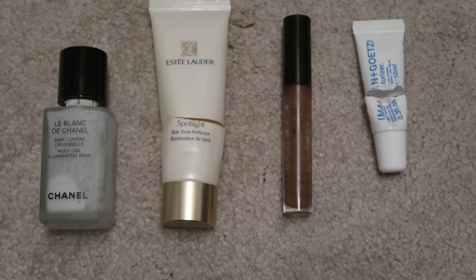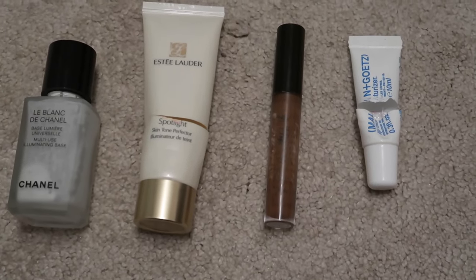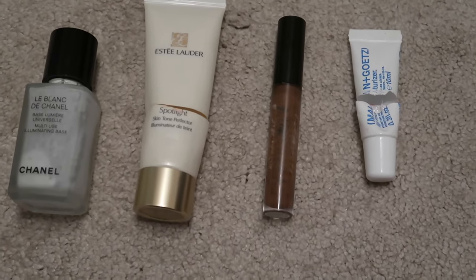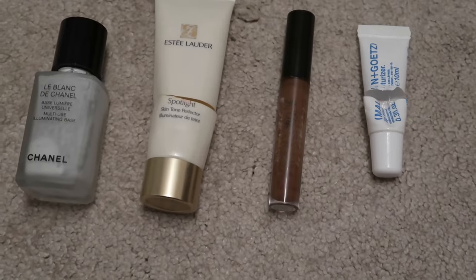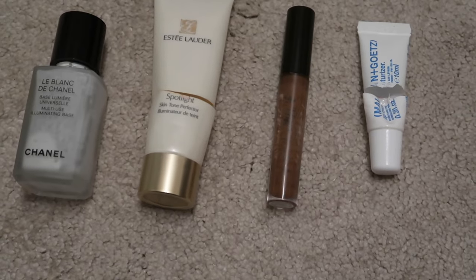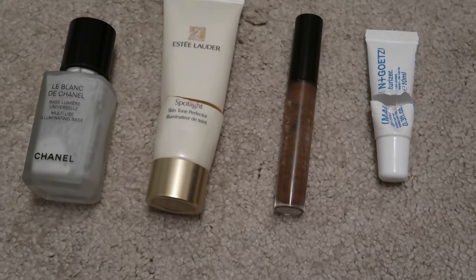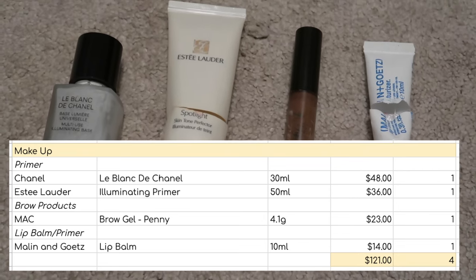The last makeup item is a lip balm from Melan and Gats, worth $14. I've definitely been swapping about between lip balms this year — I think this might be the first one I've actually finished. I've got about four or five all in their last legs, and I've had issues committing to any of them. The problem is I am so sick of the sight of this one because I feel like I've been working on it all year. I'm really glad it is out, and I'm hoping to finish a few more in November and December to reduce my lip balm category before 2024. These four makeup items reduced my inventory by $121.